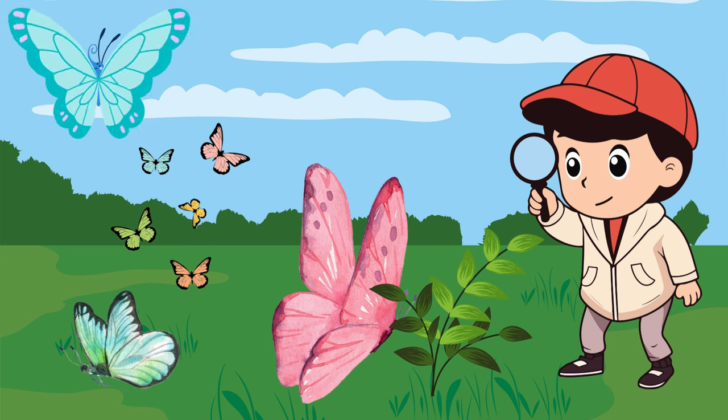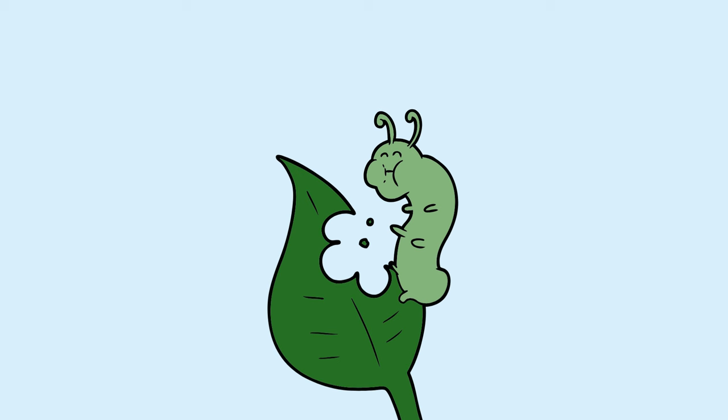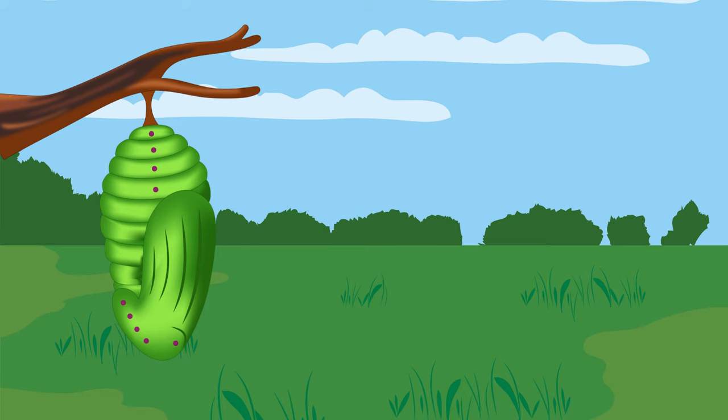First off, butterflies start as teeny eggs on special plants. Then they turn into hungry caterpillars that munch on leaves and grow super fast. Next comes the pupal stage, where they snuggle inside a cosy chrysalis or cocoon.